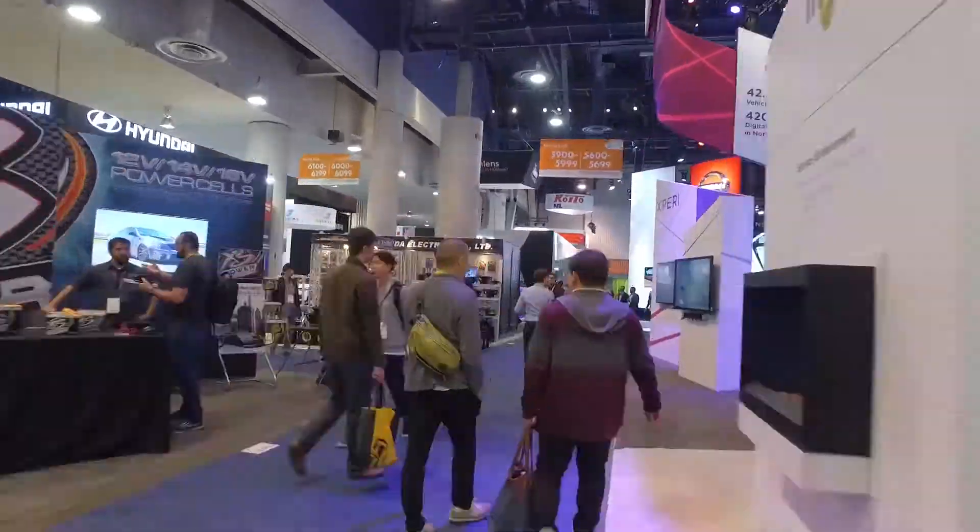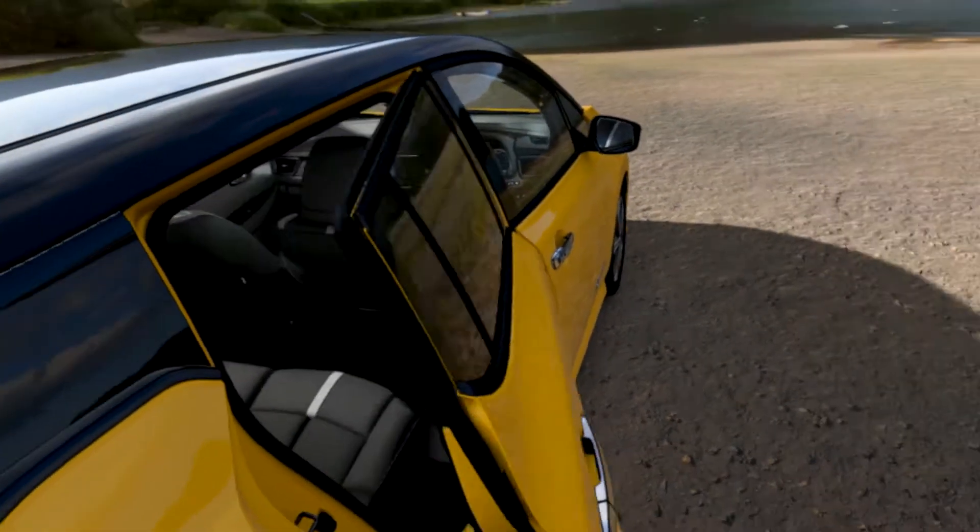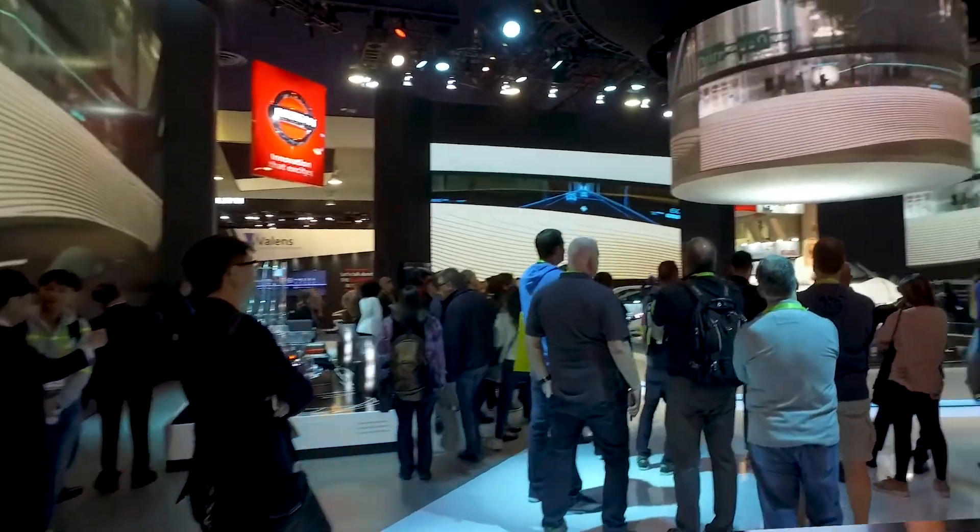I'm very excited to be here at CES and it's been really great to work with Nissan, which started with the Leaf in September where we did the launch of the Leaf and now we're taking it to AR. It's been a really great process of working with them from one project to another.